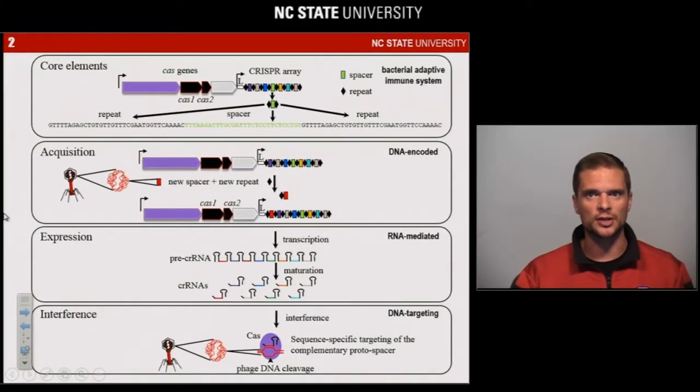CRISPR technology is based on CRISPR-Cas immune systems that provide adaptive immunity in bacteria and archaea. Using CRISPR arrays — peculiar DNA-repeated elements separated by what's called spacers — together with CRISPR-associated genes that encode Cas proteins. CRISPR arrays together with Cas proteins provide